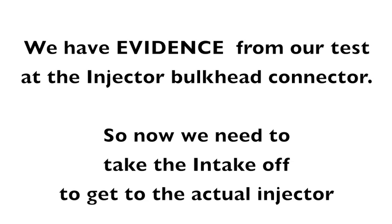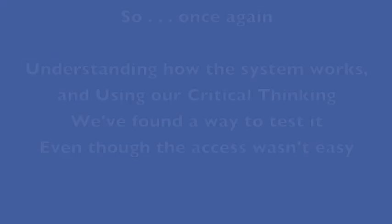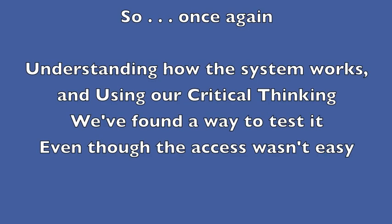Now we need to take the intake off and get down to the injector. Pull the injector out, put it on the bench, hook it up and do an ohm test — that will just confirm it. So when you put that new injector in, you've got a lot of confidence that you've fixed the problem. Understanding how the system works and using critical thinking, we found a way to test it even though the access wasn't easy.